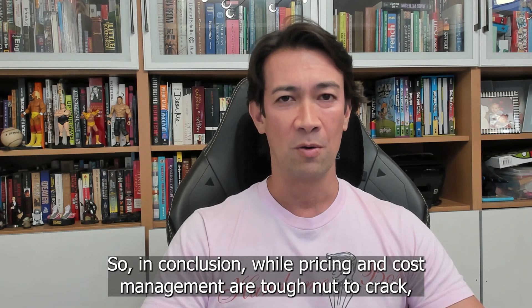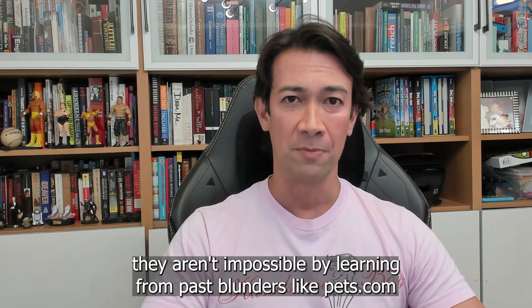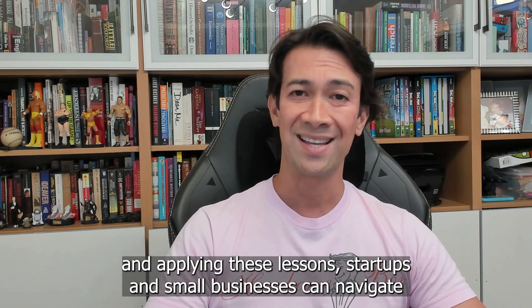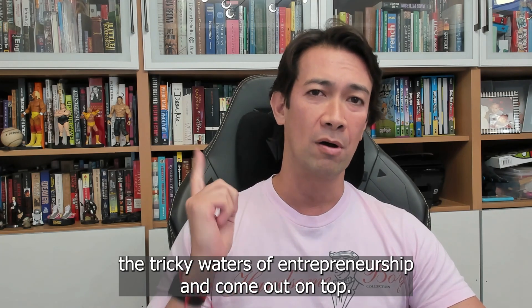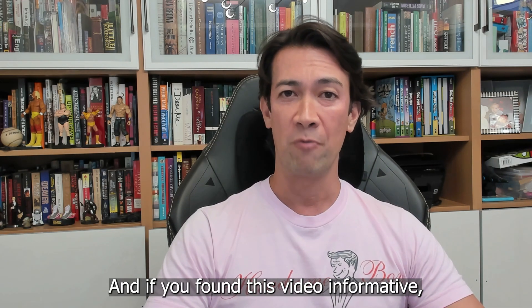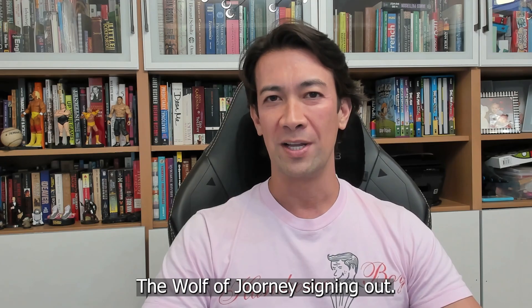So, in conclusion, while pricing and cost management are tough nuts to crack, they aren't impossible. By learning from past blunders like Pets.com and applying these lessons, startups and small businesses can navigate the tricky waters of entrepreneurship and come out on top. If you want to learn more about how we elevate founders to being sophisticated, then reach out to us. And if you found this video informative, hit that like button and subscribe to our channel. That is all for now — the Wolf of Journey, signing out.